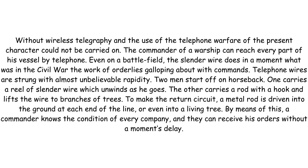Two men start off on horseback — one carries a reel of slender wire which unwinds as he goes, the other carries a rod with a hook and lifts the wire to branches of trees. To make the return circuit, a metal rod is driven into the ground at each end of the line or even into a living tree. By means of this, a commander knows the condition of every company and they can receive his orders without a moment's delay.